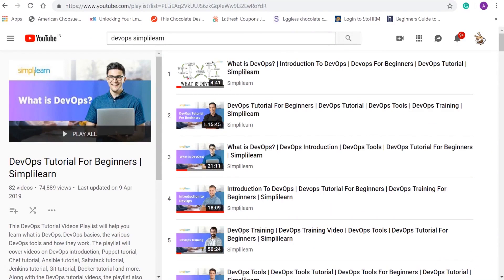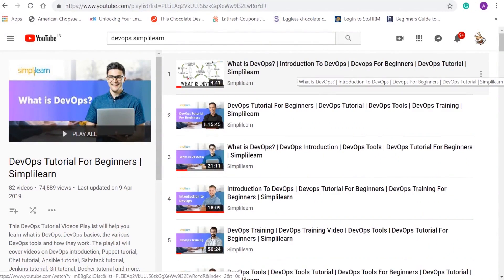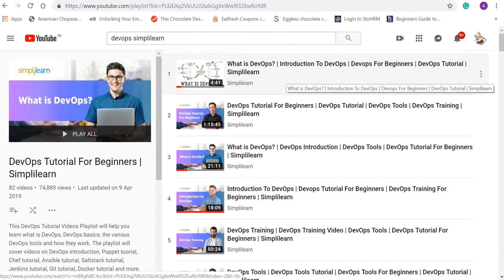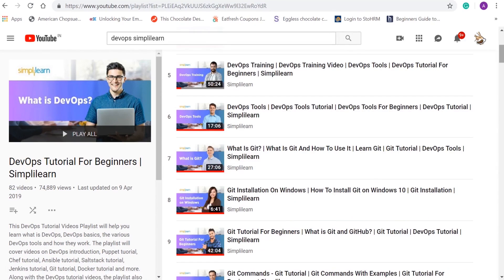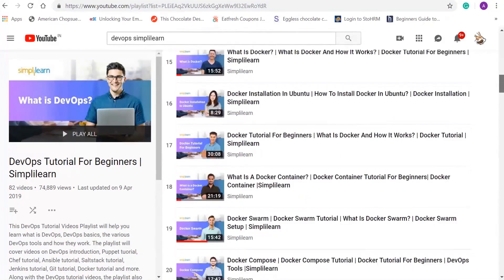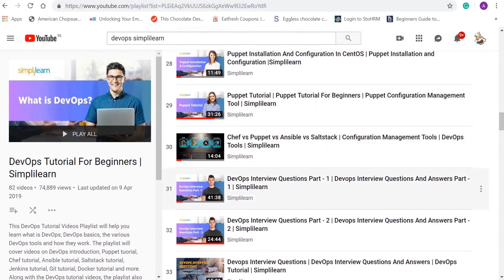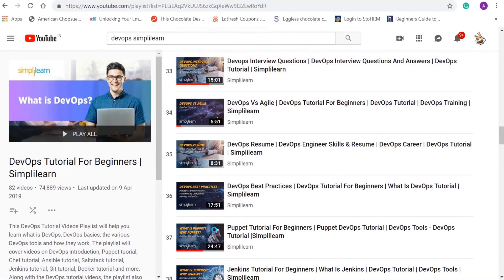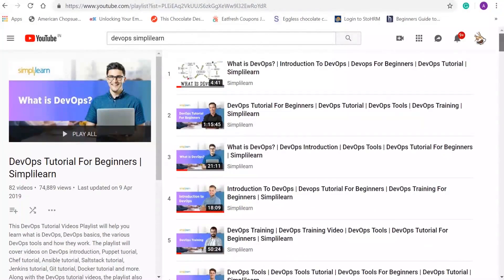Here's some additional material to prepare yourself on the journey to becoming a DevOps engineer: Simply Learn's YouTube playlist on DevOps. You can start with a short introductory video on what is DevOps, then a DevOps tutorial for beginners, an introduction to DevOps, followed by tutorials on the various tools such as Git, Jenkins, Docker, Docker Swarm, Ansible, Chef, Puppet, and a comparison between various configuration management tools. There are also DevOps interview questions in two parts to help prepare for interviews, a comparison of DevOps vs Agile, and a guide on how to create your resume for the post of a DevOps engineer.